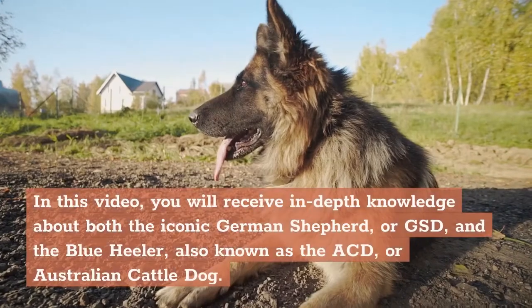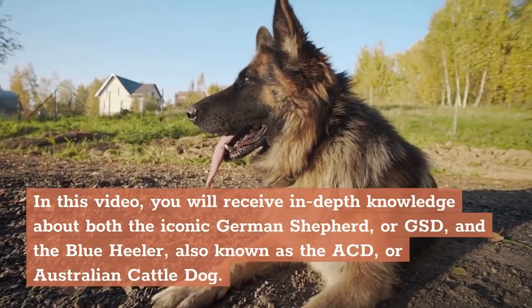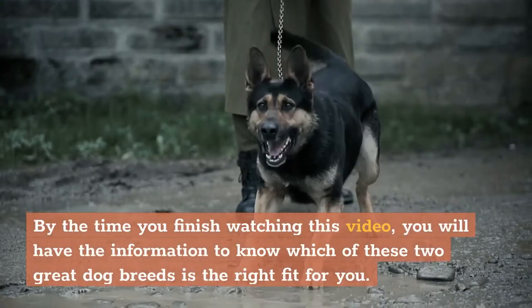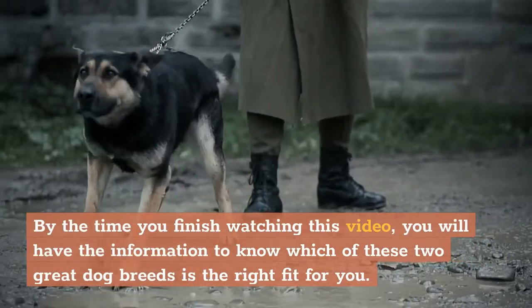In this video, you will receive in-depth knowledge about both the iconic German Shepherd, or GSD, and the Blue Heeler, also known as the ACD, or Australian Cattle Dog. By the time you finish watching this video, you will have the information to know which of these two great dog breeds is the right fit for you.